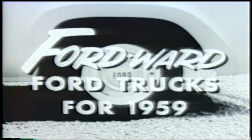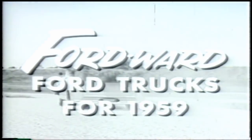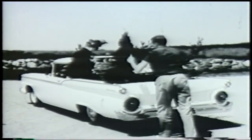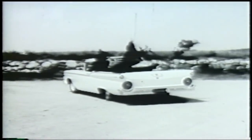Today, there's a new word for modern in pickup truck design. It's Fordward. That's the way you'll go in new Ford trucks for 1959. Go Fordward in style in the all-new Ford Ranchero. It rides like a car. It works like a truck. For all its high style, it carries over half a ton.